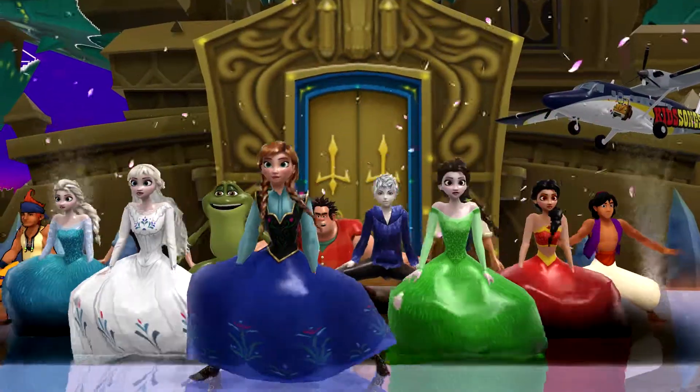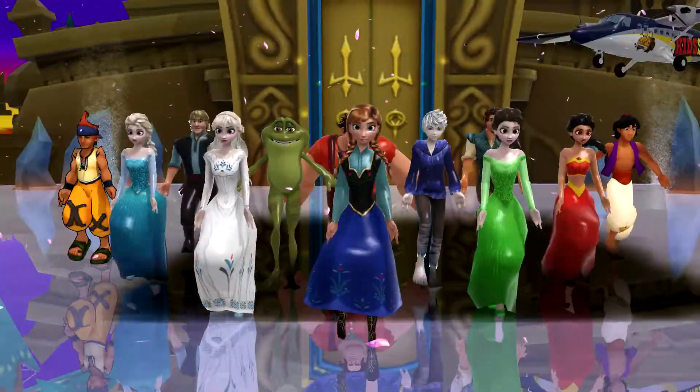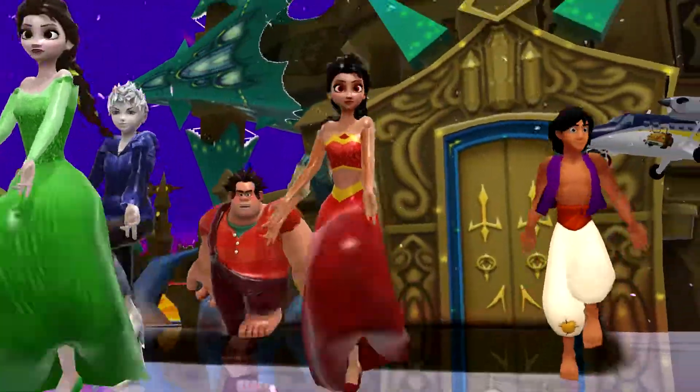These are the scary ABCs. 26 letters from A to Z.